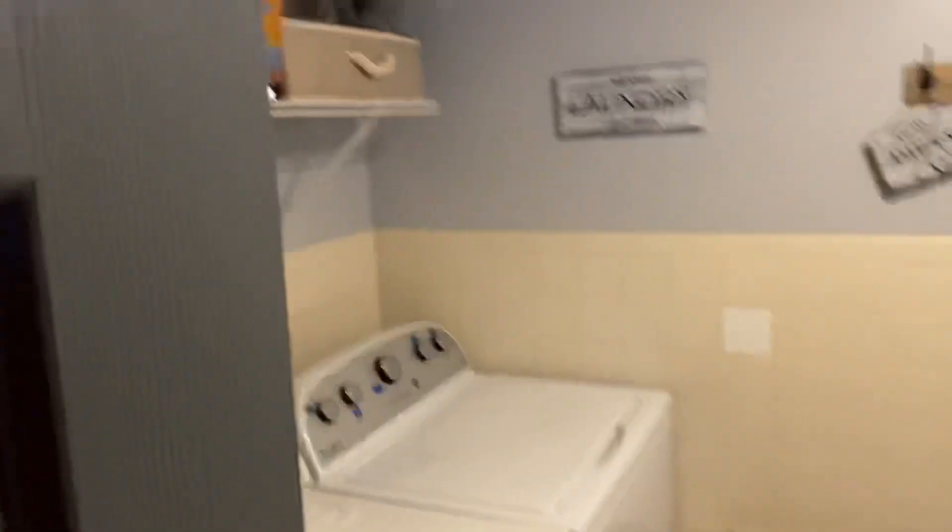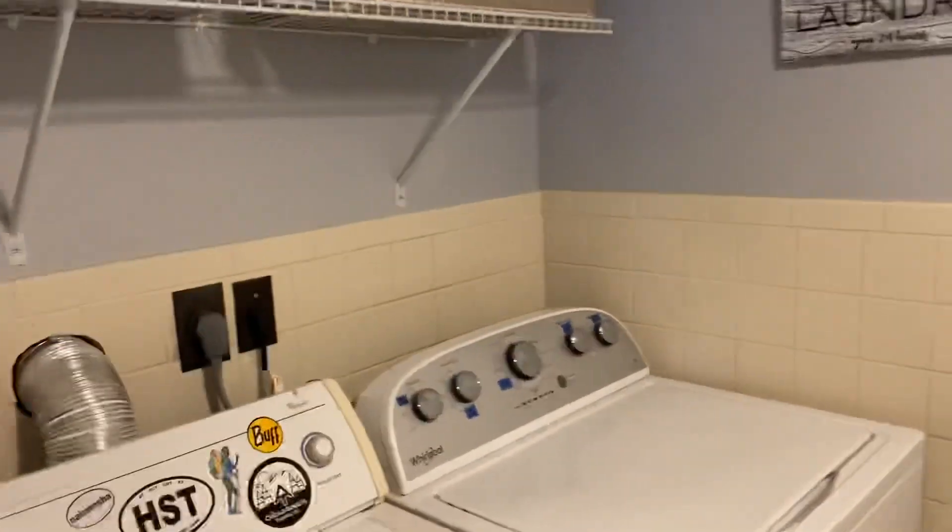Let's go back here and I'll show you our bunk room. Here's the laundry room. We have laundry, full bath, all supplies, full shower. Very nice little restroom area.